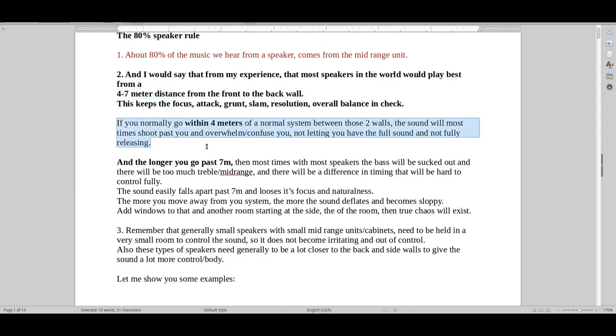What happens if you go within 4 meters? I've tried it in a couple of places and the sound becomes usually very uncomfortable because you're basically being pushed against the wall. Depending on how big your speaker is, if it's a pretty big speaker you're being pushed against the wall and it's hitting into you and not fully releasing the sound, so it's almost like you're in the crossfire and it's just blowing past you.